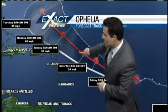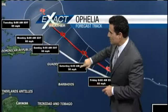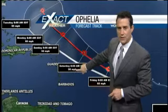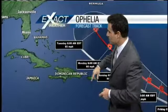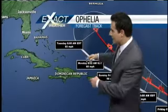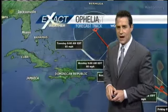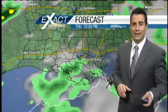She'll continue west, then kind of make a northwesterly jog around Sunday. As you can see, probably diminishing to about 50 miles per hour by Saturday. Then as we get to the latter part of the forecast period, by Tuesday morning around 8 o'clock, looking like we're gaining a little bit of strength back at 65 miles per hour. Right now, it doesn't look like Ophelia will impact many land masses.